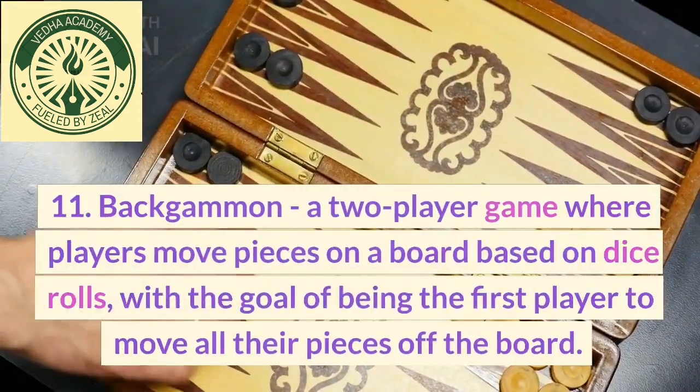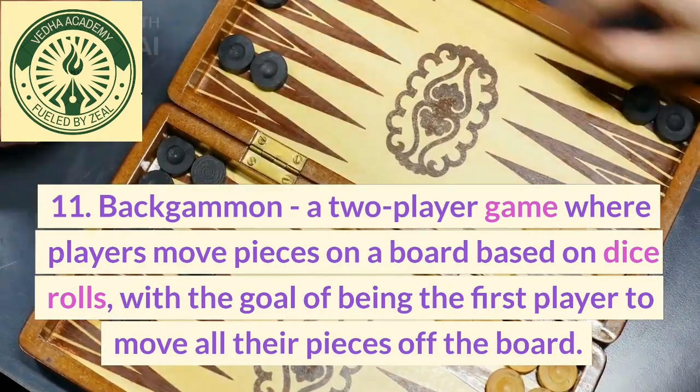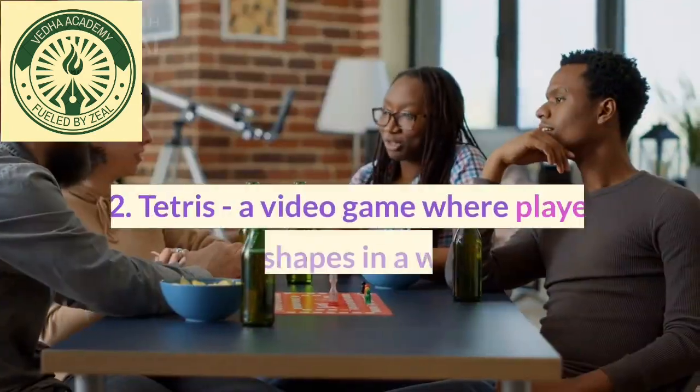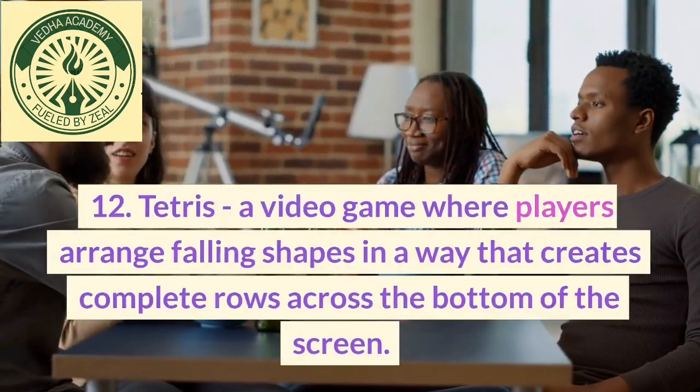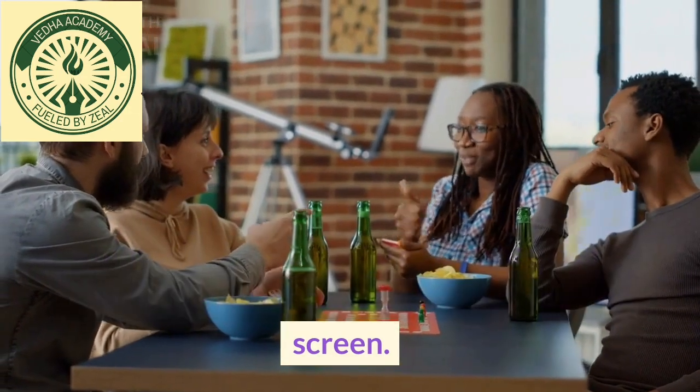11. Backgammon, a two-player game where players move pieces on a board based on dice rolls, with the goal of being the first player to move all their pieces off the board. 12. Tetris, a video game where players arrange falling shapes in a way that creates complete rows across the bottom of the screen.